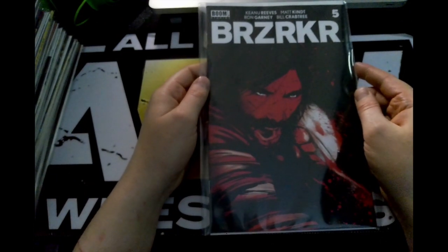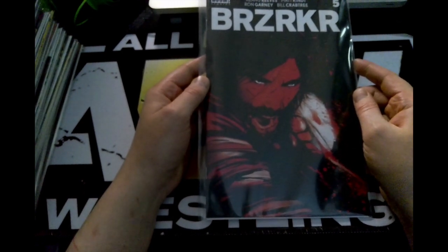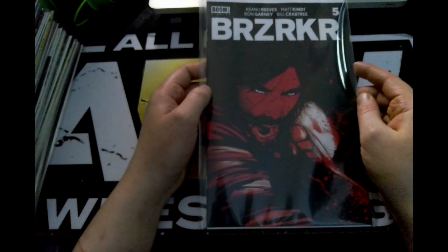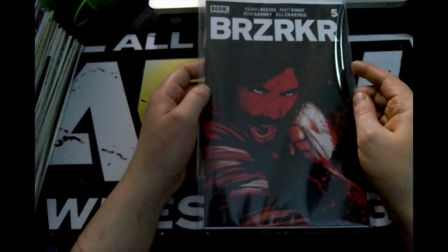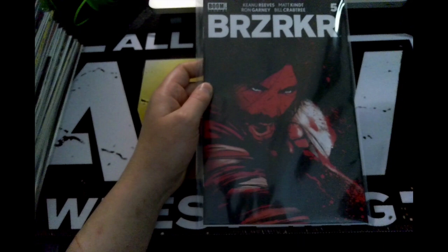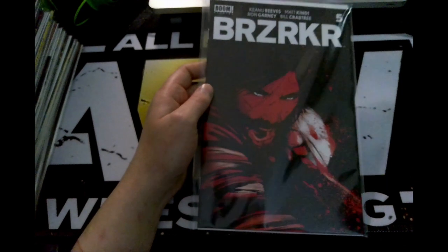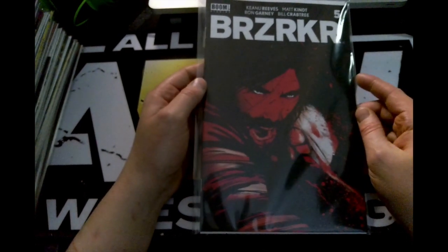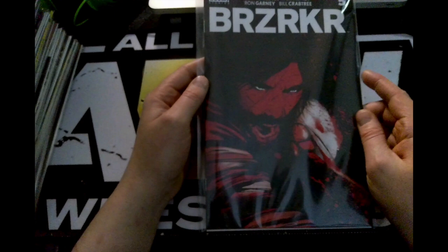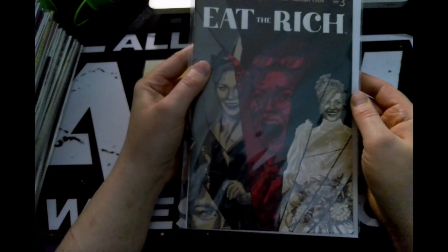Next up we have issue five from Boom Studios. This is a book that Fire Guy Ryan from Comic Tom's 101 YouTube channel covers. This is basically Boom Studios' version of Wolverine, and I like to compare it to Fire Guy Ryan because it goes back to the caveman days — like DC's version of Vandal Savage. So this is issue five.